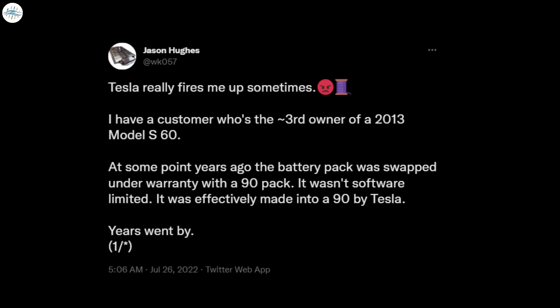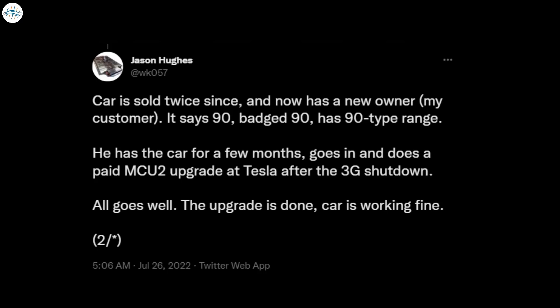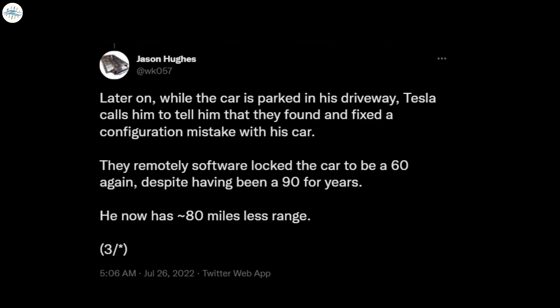The vehicle had since been sold twice. Hughes noted that the Model S third owner eventually went to Tesla for an MCU2 upgrade. Things seemed to go well, at least until Tesla called the new owner to inform him that they found and fixed a configuration mistake with the vehicle. The mistake turned out to be the vehicle's range from its 90 kilowatt-hour battery.